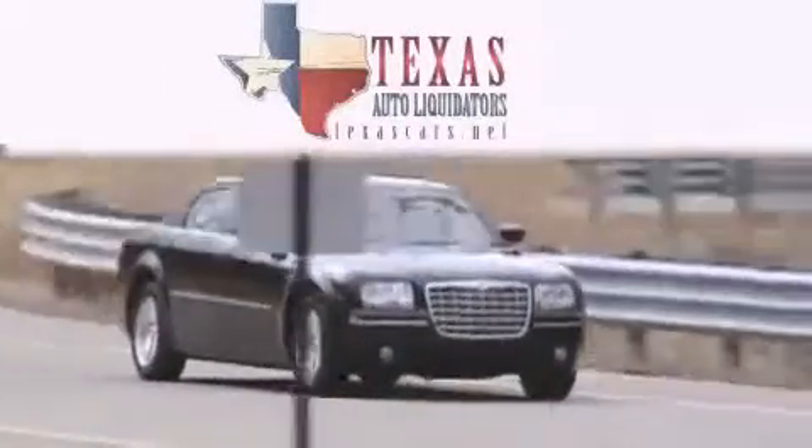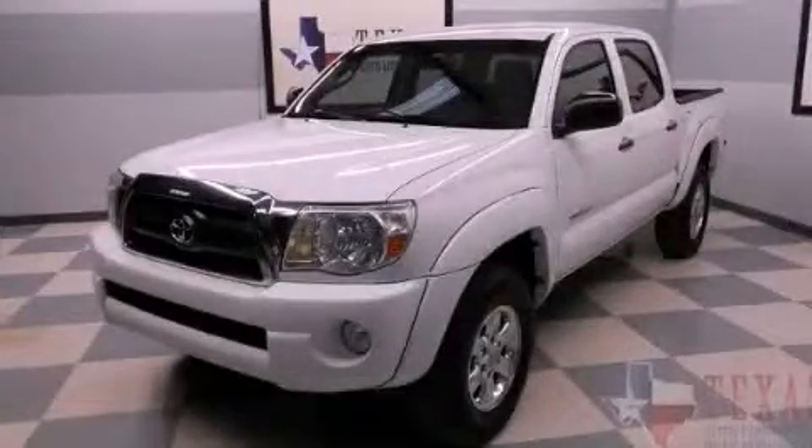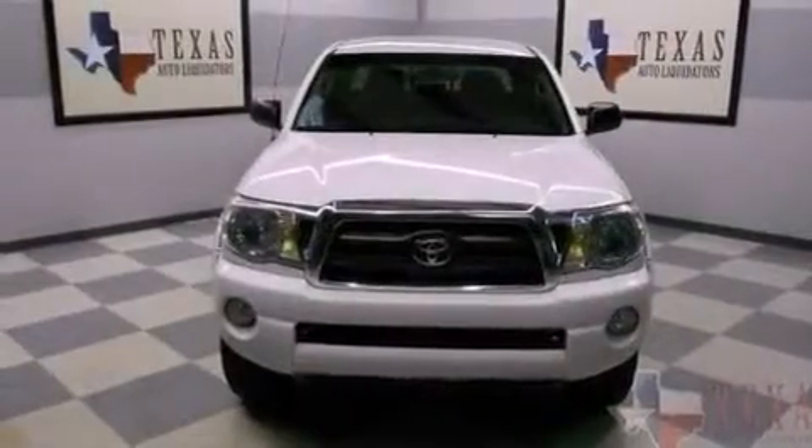Another fine vehicle offered by Texas Auto Liquidators. This is a 2007 Toyota Tacoma — it has the power to move what you need and the look too. It features a 4.0-liter six-cylinder engine and an automatic transmission.